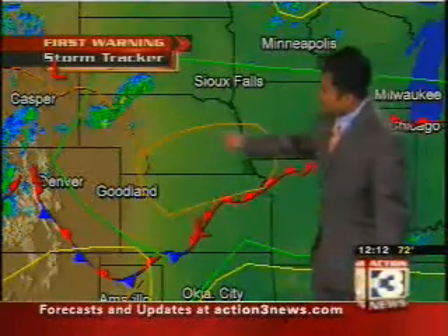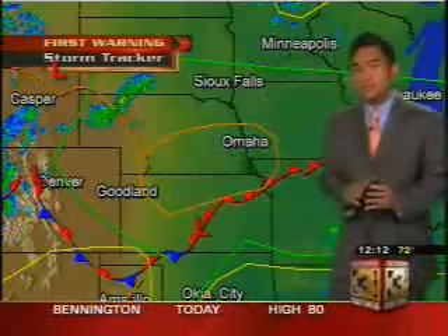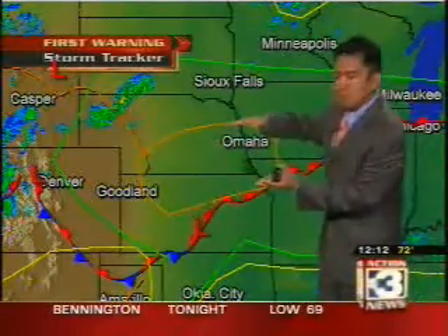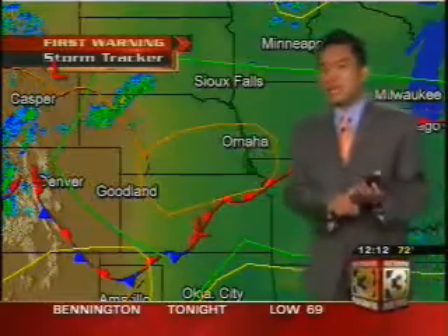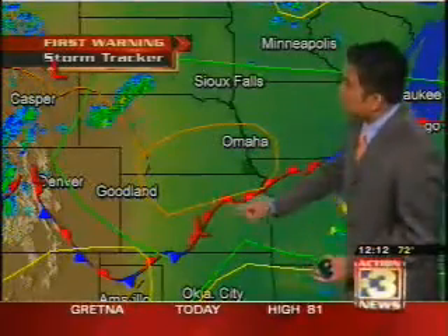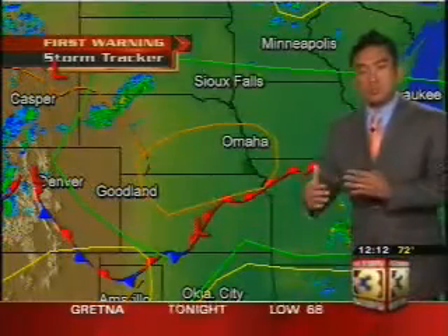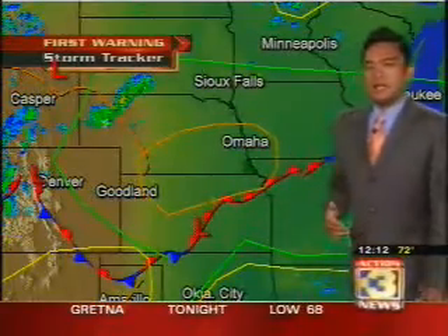And this yellow outline right here represents a moderate risk. So what we're looking at is the area north of this warm front to about the Interstate 80 corridor in the mix for the probability of large hail, damaging thunderstorm winds, and even the risk for some isolated tornadoes — especially right along this front where we have a lot of wind shear, the rapid change in wind direction and speed as you go up higher into the sky.